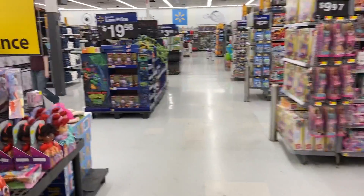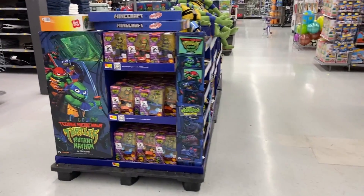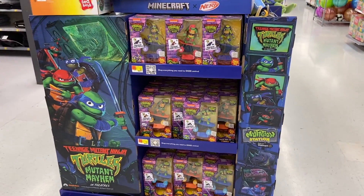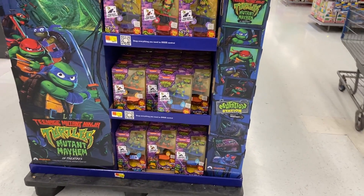Hey guys, today I'm in another Rochester area Walmart, this time in Henrietta, New York. I'm gonna take a look at the mutation station and listen to children serenade us in the background.